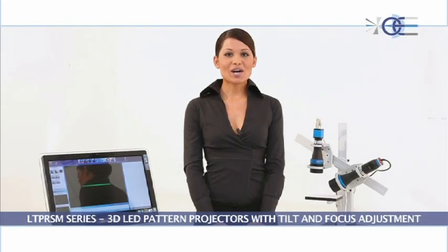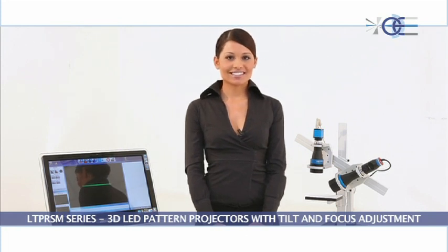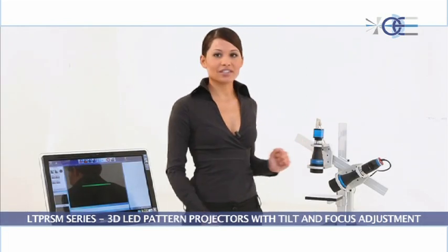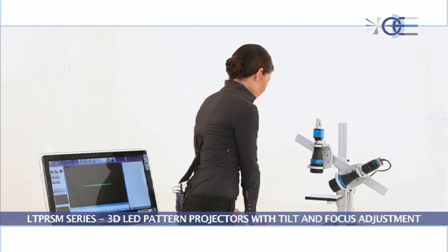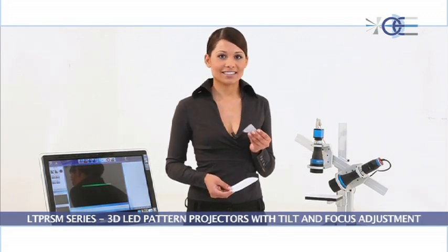Hello. Today OptoEngineering would like to present 3D structured light projectors for demanding 3D machine vision applications. 3D pattern projectors have been specifically designed by OptoEngineering for 3D profiling and for the measurement of objects with complex structures or inclined planes.